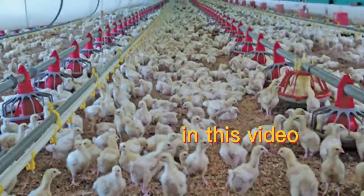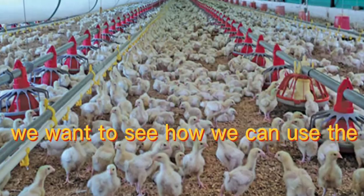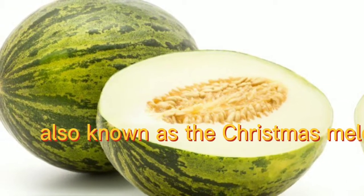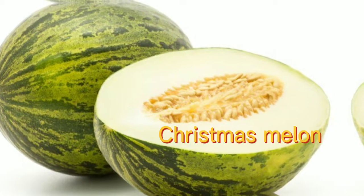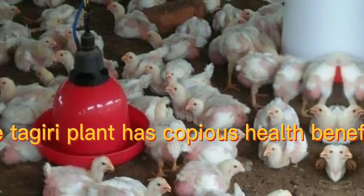In this video, we want to see how we can use the tagili plant, also known as the Christmas melon plant, to treat Newcastle disease. The Christmas melon, or tagili plant, has copious health benefits to livestock.